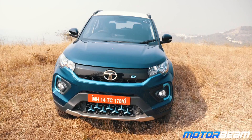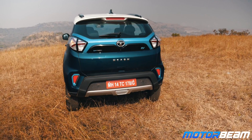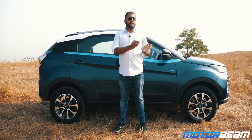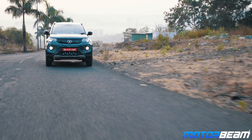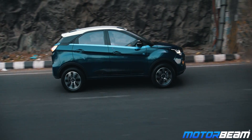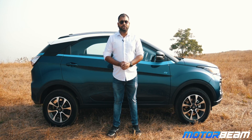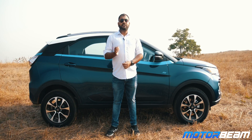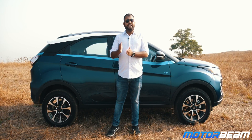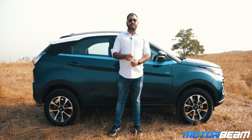It offers good looks, lots of features, decent comfort and a lot of practicality. The performance of this car is also punchy enough for day-to-day driving and it won't let you down at all. So if you are looking to make the move from IC engines to an electric car, the Tata Nexon EV should definitely be on your consideration list. Thank you so much guys for watching this video. Do hit the like button, share the video with your friends and subscribe to the MotorBeam channel. If you have any doubts about any car or an electric vehicle, do let us know in the comment section below.